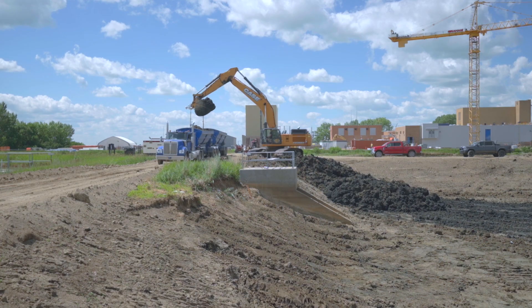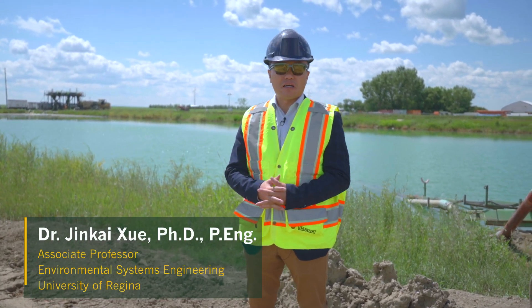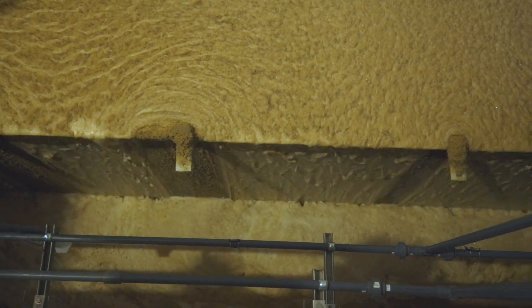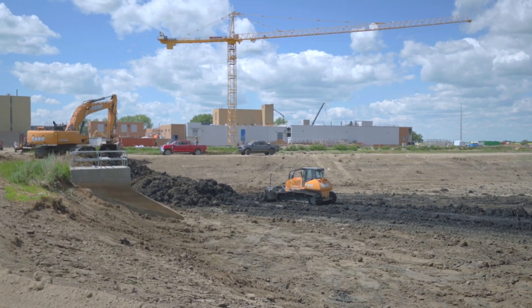This alum sludge is very costly to deal with. The treatment plant has to spend over one million dollars every year just to dry the sludge and haul it to landfill. It's not environmentally friendly and it is very costly.